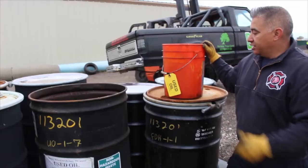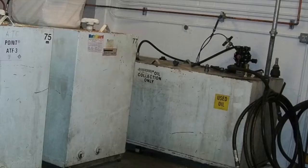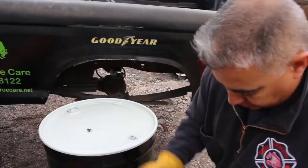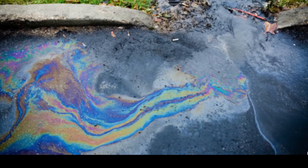Under RCRA, all used oil containers, fill ports, and tanks must be properly labeled with the phrase 'used oil,' with lids securely sealed and spills cleaned up promptly. Having spill kits nearby is a best management practice. Ensure used oil spills do not reach local waterways.